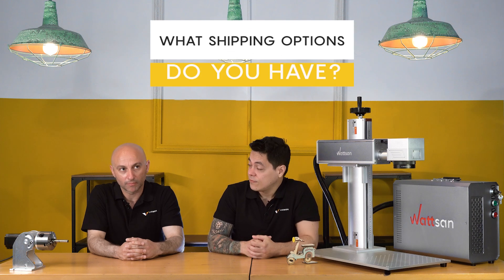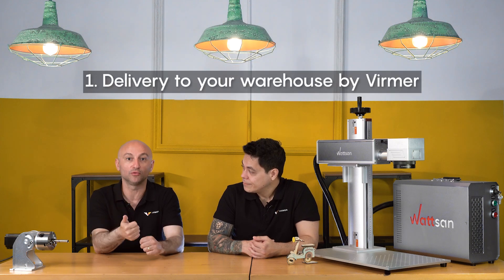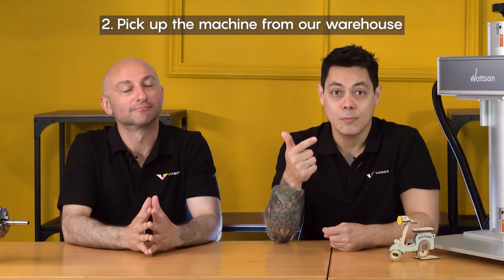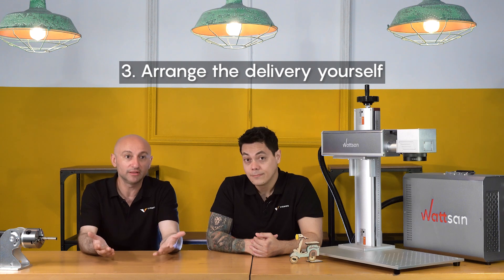The first most common question is: what shipping options do we have? First option, we deliver the machine directly to your house, to your warehouse, to your laboratory. The second option is you can come to our warehouse and pick up the machine with your truck, with your car, whatever you want. Third option, you can organize the delivery on your own.